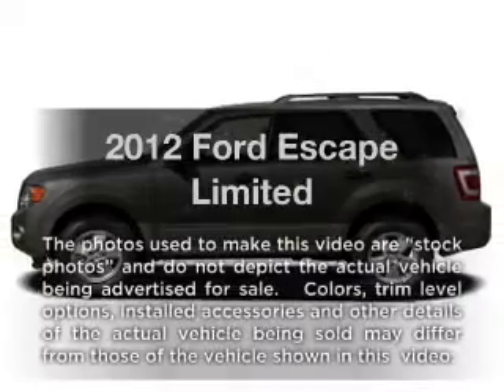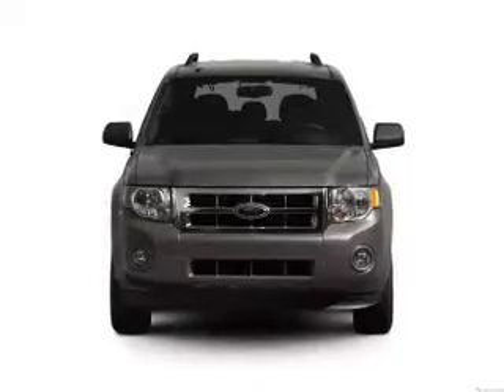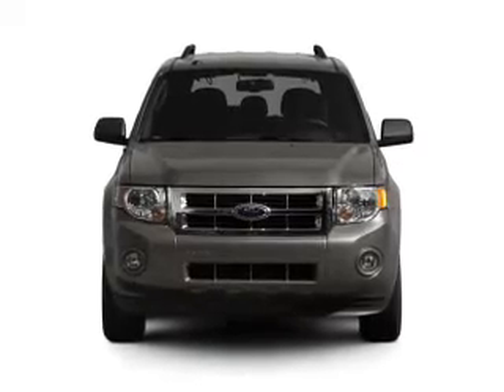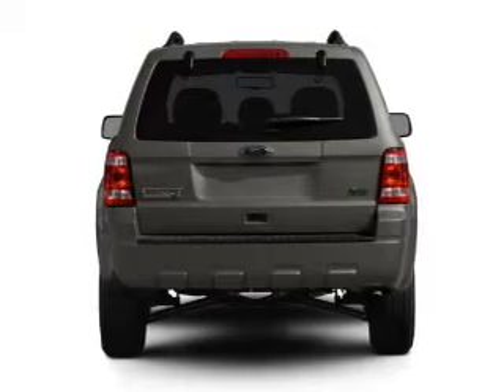Check out this 2012 Ford Escape. If you're looking for an automobile with great attributes, look no further. With a solid six-cylinder engine, the powertrain includes four-wheel drive, driven by a six-speed automatic transmission.